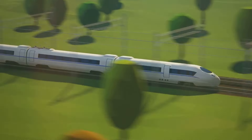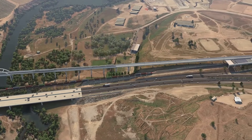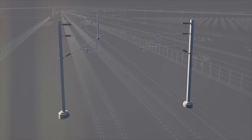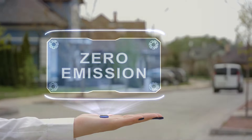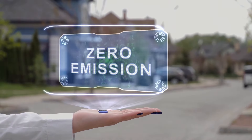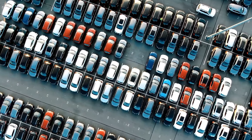Environmental sustainability is at the core of the high-speed rail's mission. In April 2022, the California High-Speed Rail Authority certified the final Environmental Impact Report/Environmental Impact Statement (EIR/EIS) for this segment, emphasizing practices that minimize harm to the natural landscape and local ecosystems. High-speed rail is a zero-emission mode of transit, unlike cars and airplanes, which contribute significantly to California's greenhouse gas emissions.